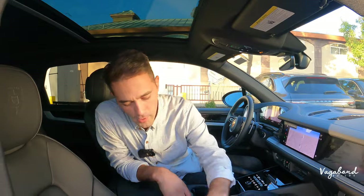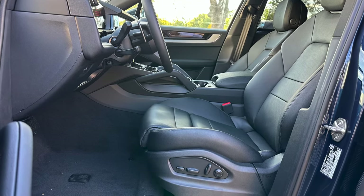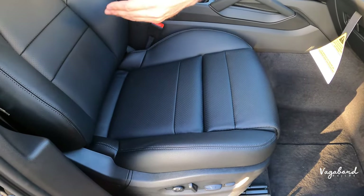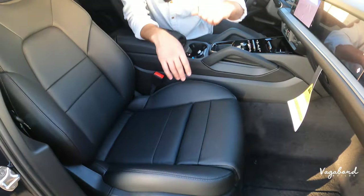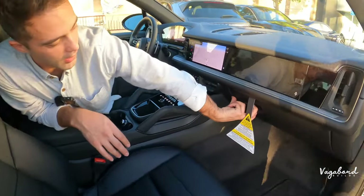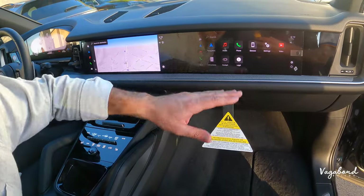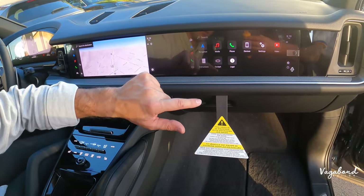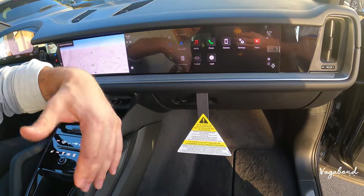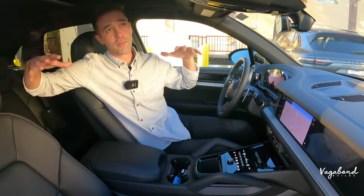Both front seats come heated with a sport leg extension, full leather trim with a perforated look, and electric controls. In front of the passenger seat you have a lockable glove compartment, and the passenger-side 10.9-inch screen lets the passenger interact with navigation and see what's going on inside the car independently.